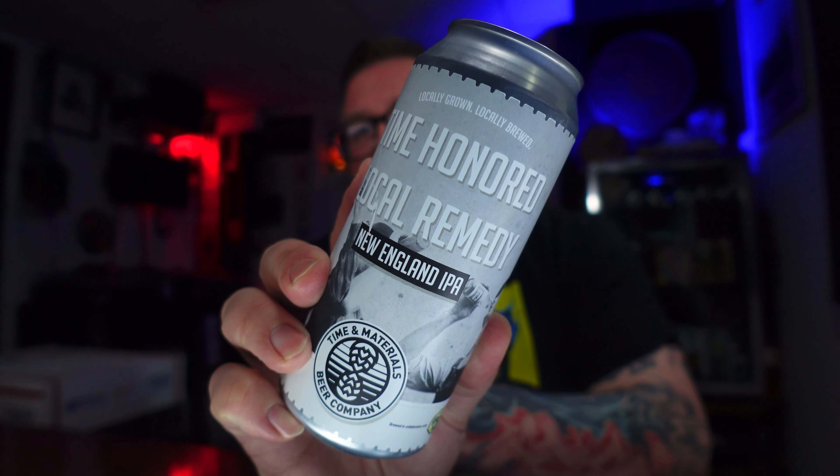This one — Time Materials. New in a sense that they're a brewery. I've been drinking a lot of Brian's beers over the past year or two, and he's finally made the jump from kind of homebrew, nano homebrew, to nano brewery and selling stuff out there for people to buy. He sent me four cans, I've already done two. This is the third one, and this is their New England IPA, Time Honored Local Remedy.